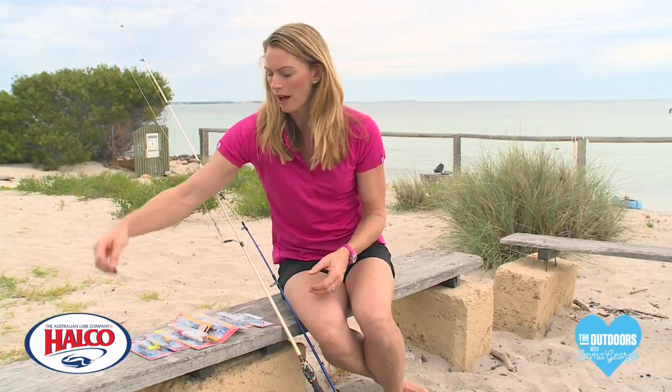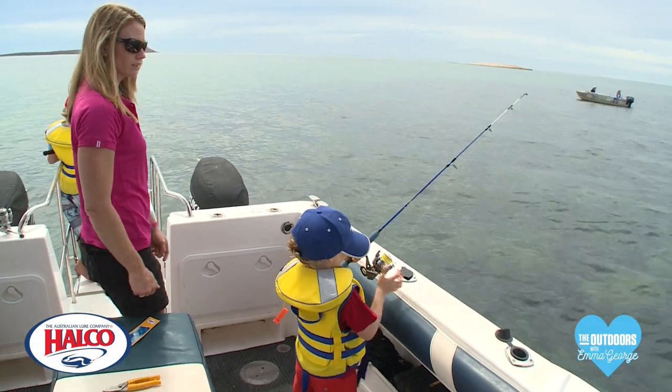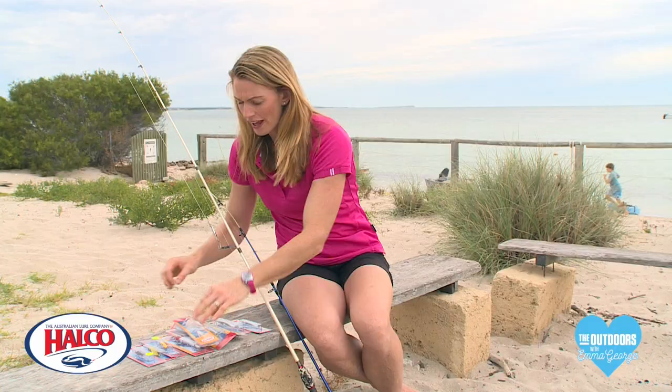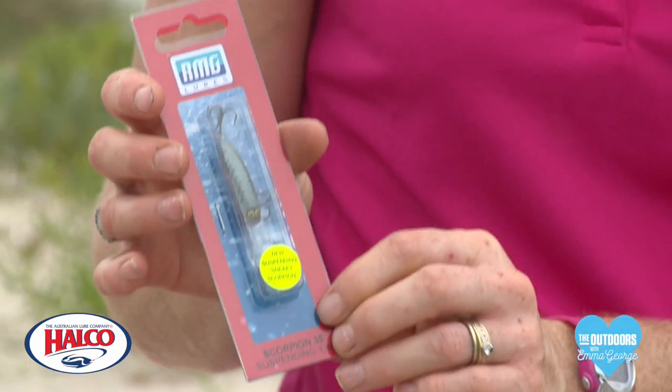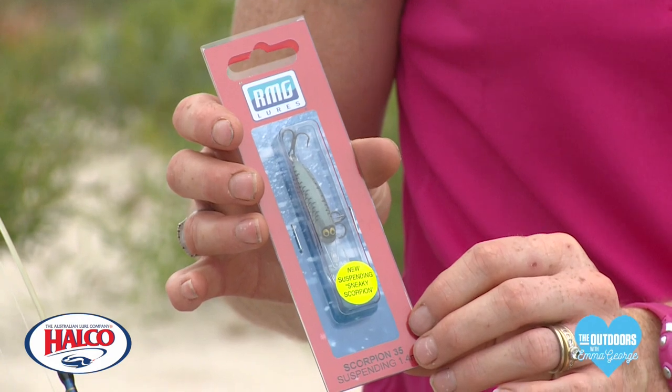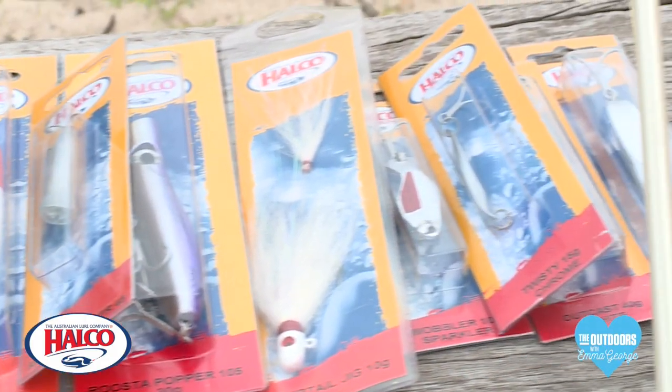You've also got ones like a whiptail jig, which out of a boat are good — you can just drop them down and jig them up and down. Then you've got these little scorpions: you cast them out, wind them in, they sink and float. They're basically suspending in the water, but the great thing about these lures is that they'll catch all types of fish.